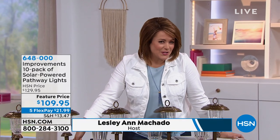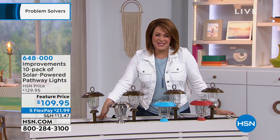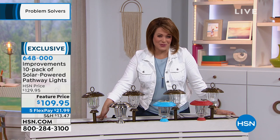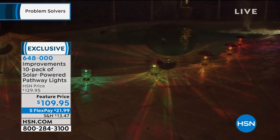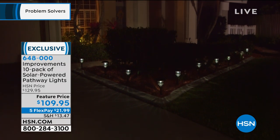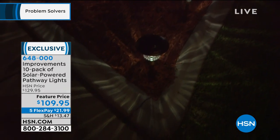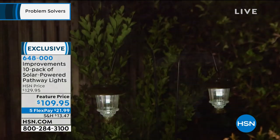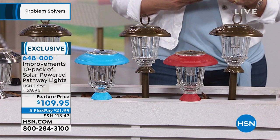We're beautifying our homes today. My name is Leslie. One of the easiest things you can do to get more curb appeal and beautify outdoor spaces is solar lights. Sometimes the solar lights out there are cheap-looking and not well-made. We've got some that are among the best-selling in HSN's history — from Improvements, a 10-pack of solar-powered pathway lights. There's no wiring, no electrical work, no plugs, minimal maintenance. Once the sun goes down, you're creating that gorgeous light show.